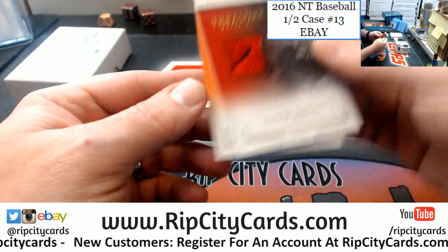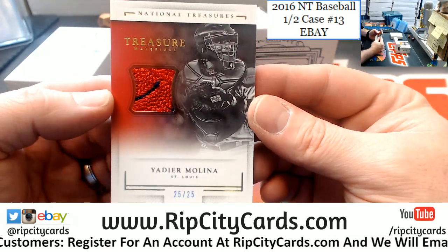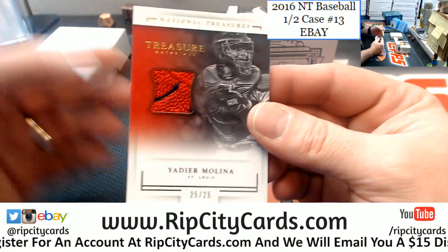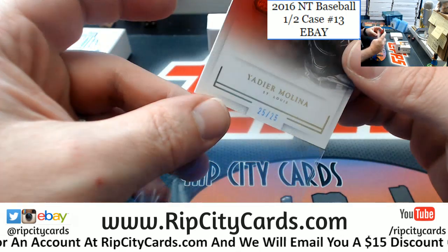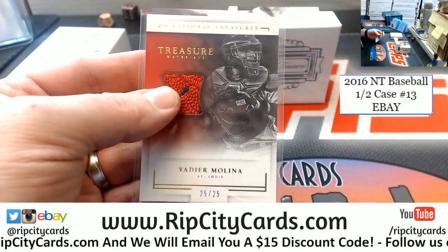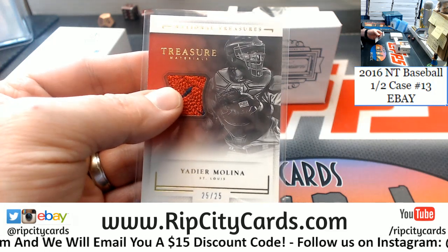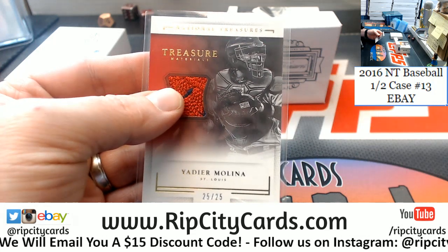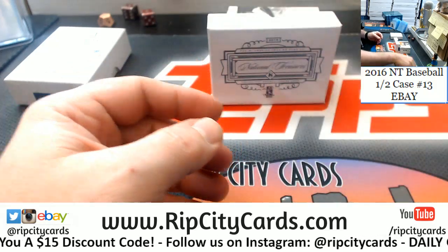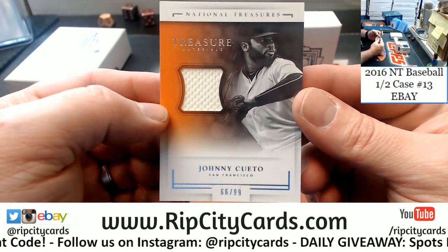25 out of 25 — a 2-color Yadier Molina for the Cardinals. Then 66 out of 99, Johnny Cueto for the Giants.